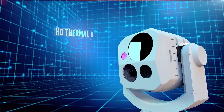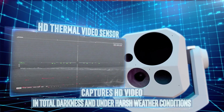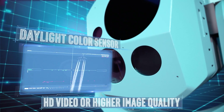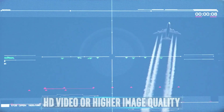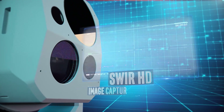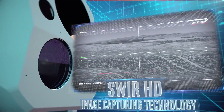The HD thermal video sensor captures HD video in total darkness and under harsh weather conditions. The daylight color sensor is capable of shooting in HD or even higher image quality. SWEER HD image capturing technology is unimpeded by fog or other harsh weather conditions.